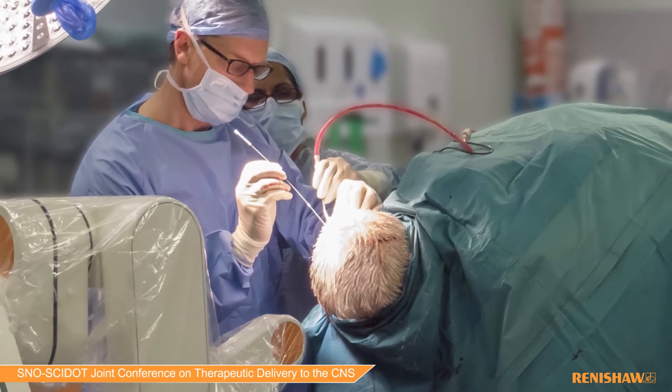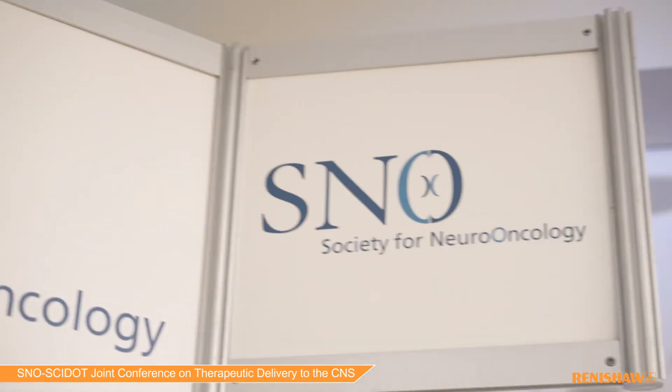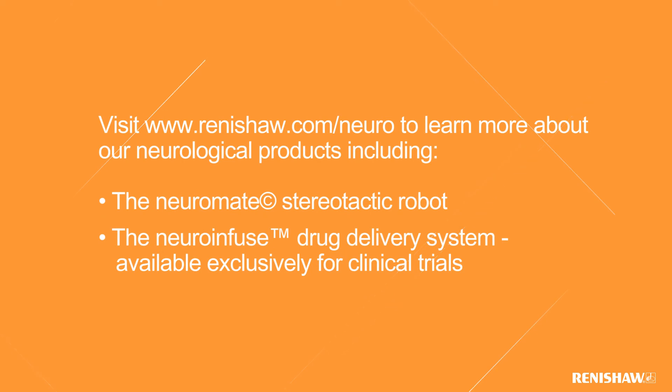For most applications of drug delivery in the brain, be it cancer or neurodegenerative disease, it's important to be able to deliver repeatedly and reliably to the brain. Currently the only device that can do that in the world is the Renishaw drug delivery system, and so it's very much central to all the research I'm doing and the clinical applications thereof.